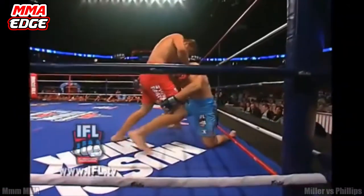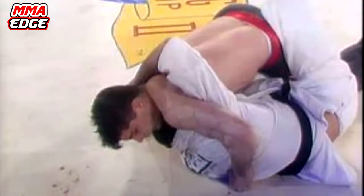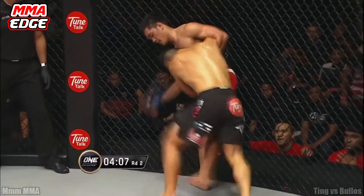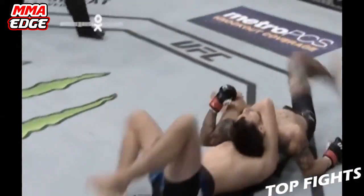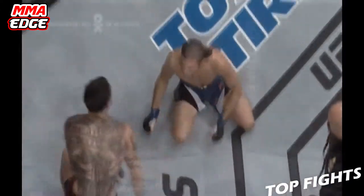The Guillotine can also be executed while standing up, as Pat Smith demonstrated in his fight against Johnny Rhodes in UFC 2. A good example of the Guillotine being used in modern-day MMA is when Brian "T-City" Ortega defeated the venerable Cub Swanson in UFC Fight Night 123.